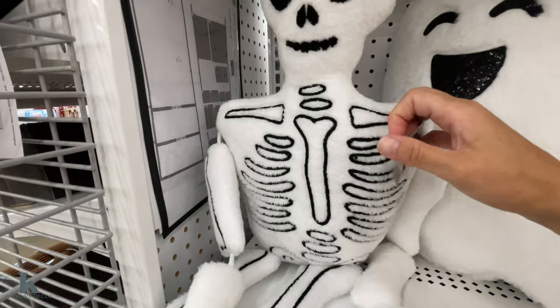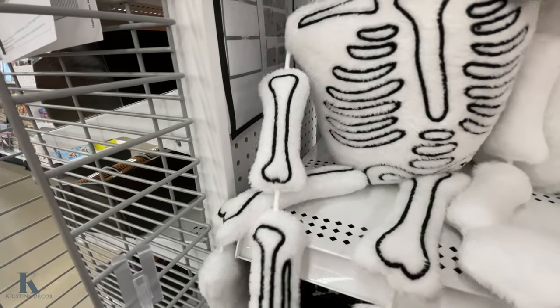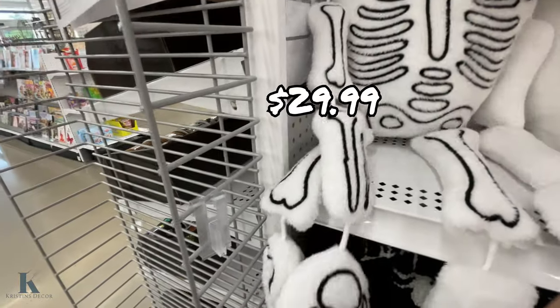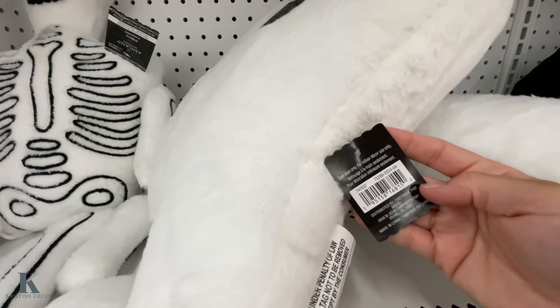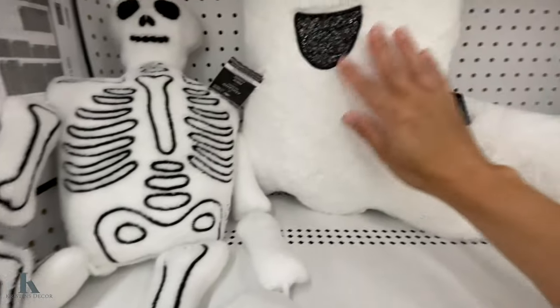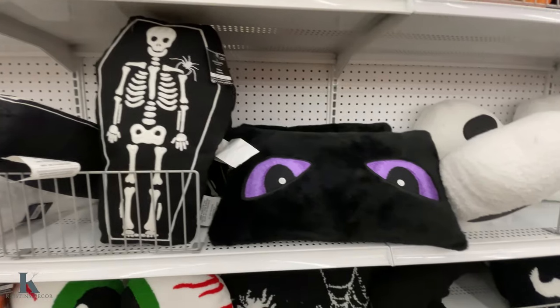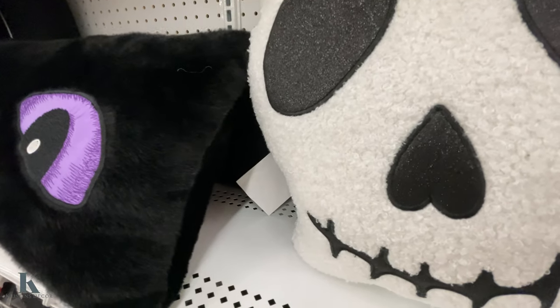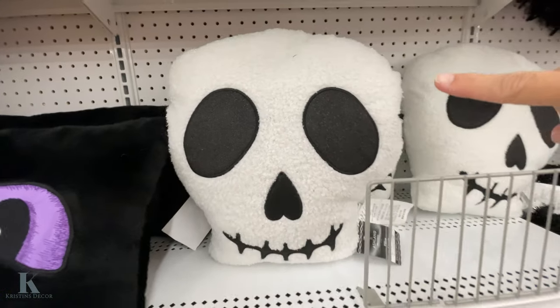I've been seeing this little guy — he's so cool. I'm trying to see price tags and I don't see it. I like this ghost, it's really soft. They have this one with the skeleton in the coffin, the cat eyes. Let me see if I can find a price on this one. This one's $29.99.